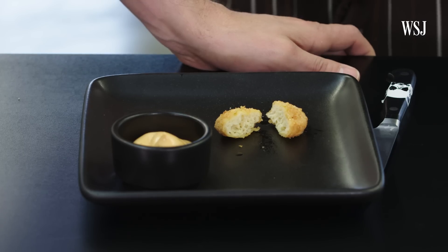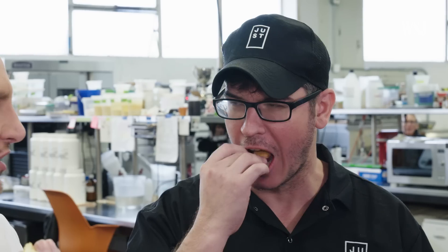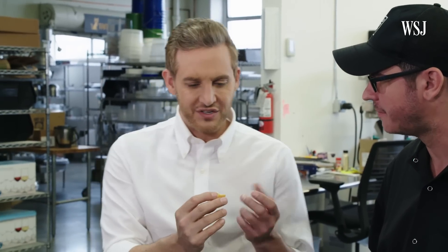The moment of truth. Mmm. Tastes like a chicken nugget. You did a great job as a chef with the exterior, but the interior is nice and soft — it's kind of spongy. It was pretty good. I have to say it tasted like a chicken nugget. We'd rather people just say that than anything else — almost be surprised that it's so normal.